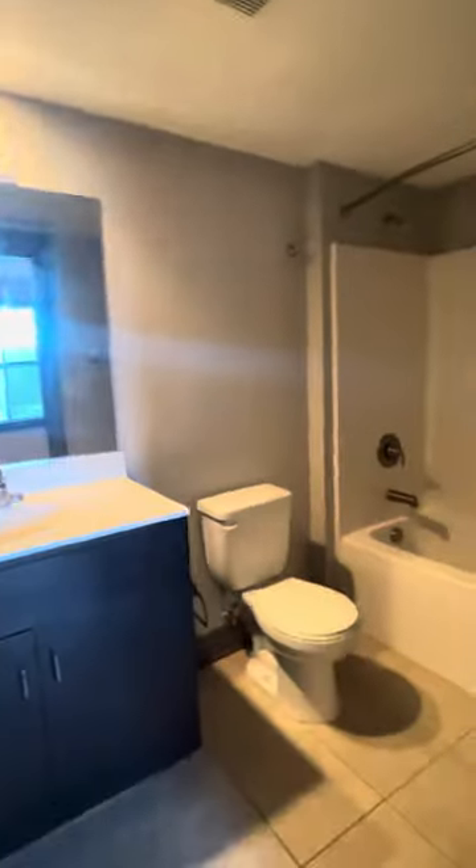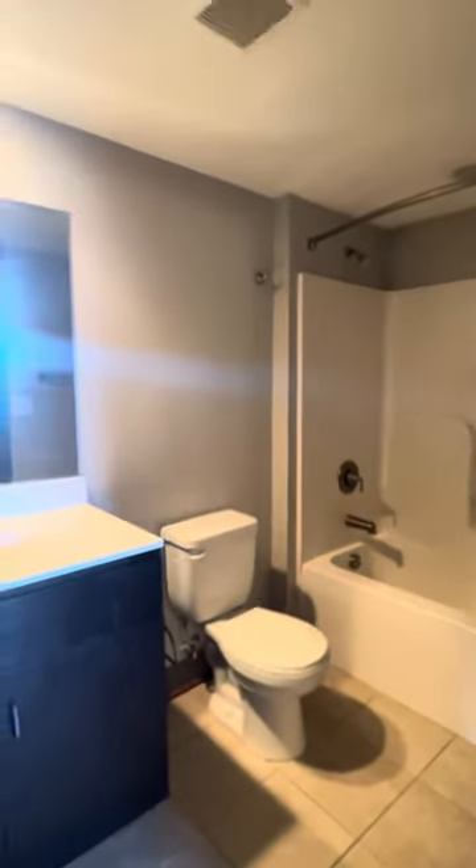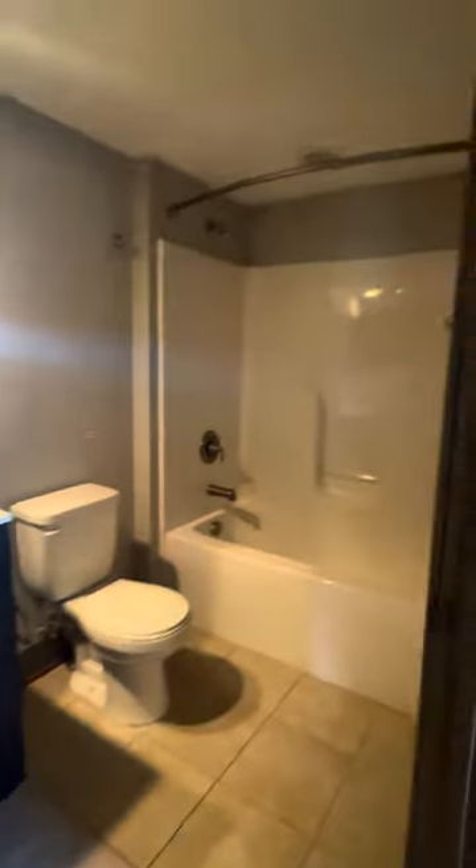You also have a bathroom which has a deep tub, high ceilings, more space for shelving if you need it, tile flooring — nice and open.